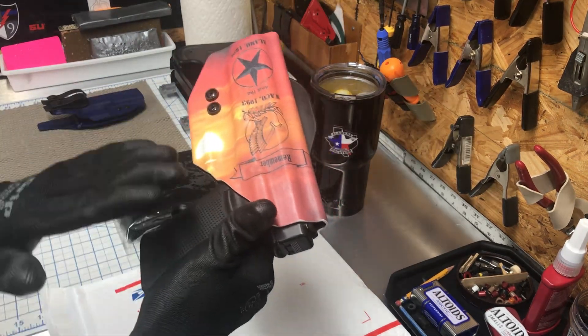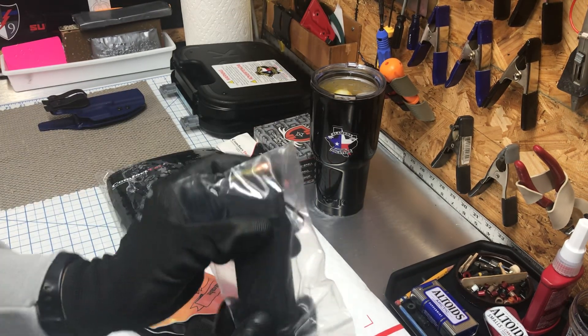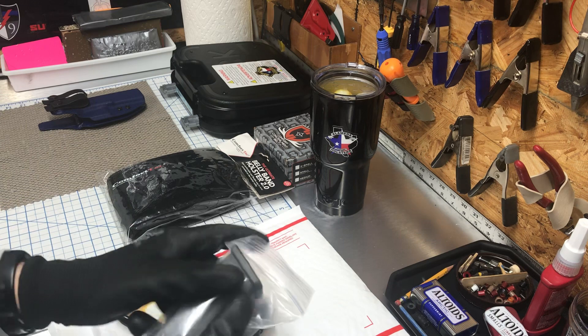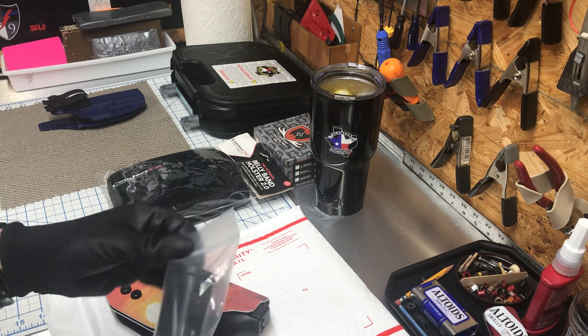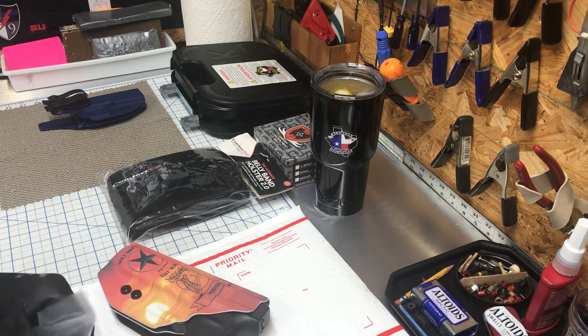When you get customer weapons, especially something like this, and they bring it loaded, make sure that you package it and keep it away from the weapon that you're using. That way you avoid any NDs — I call them NDs, not ADs.